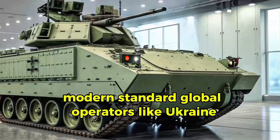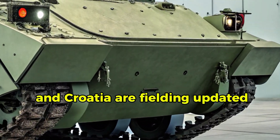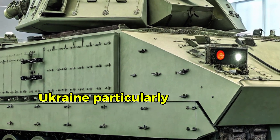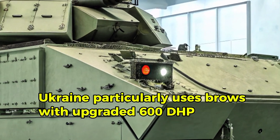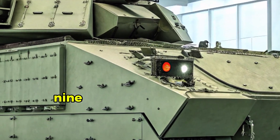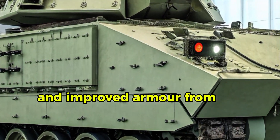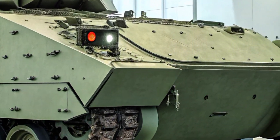Global operators like Ukraine and Croatia are fielding updated A2 ODS and A4 variants. Ukraine in particular uses Bradleys with upgraded 600 HP engines, 360-degree situational cameras, and improved armor drawing on Gulf War lessons.